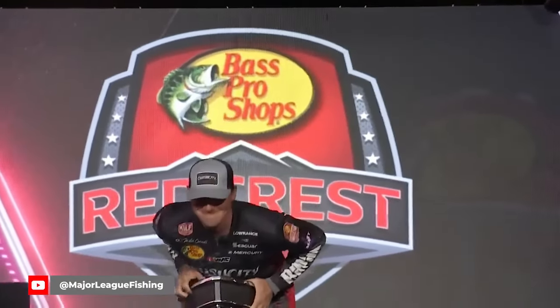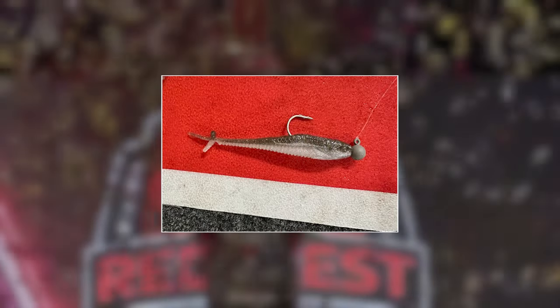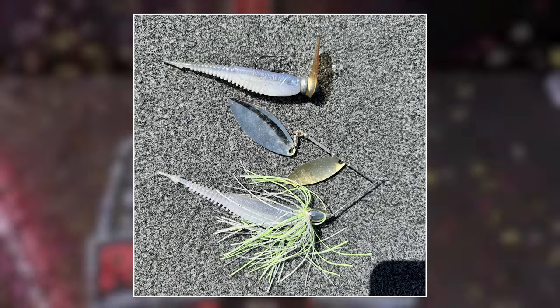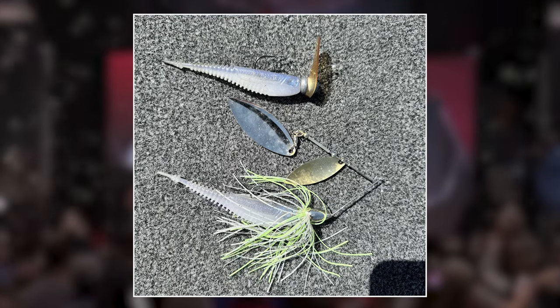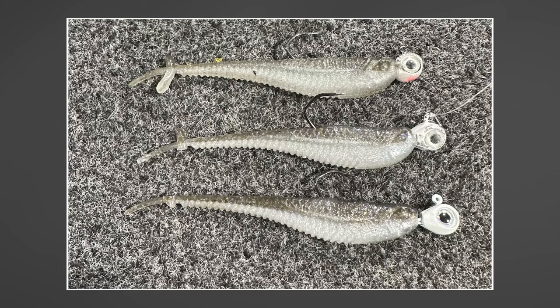At Red Crest, Dustin Connell was fishing a Damiki rig, or jig head minnow rig, with a Rapala Crush City Moosh Minnow — which isn't available yet — and a Crush City Freeloader, which is available, on a scrounger-style head and a spinnerbait. Michigan's Ron Nelson finished third at Red Crest partly by fishing a Z-Man Jackhammer with a Jerky Jay on the back.